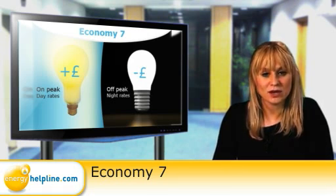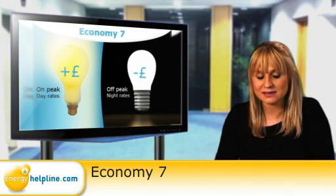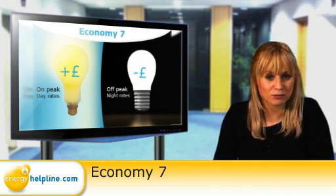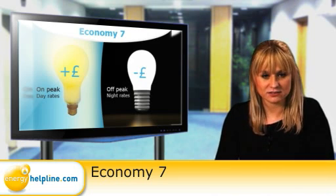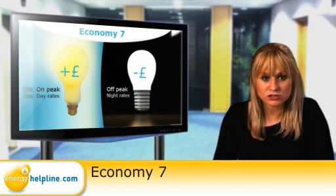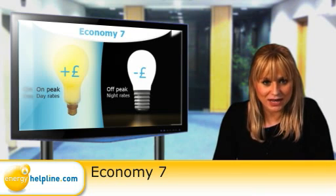Only a small proportion of UK homes have Economy 7, generally places where gas isn't easily accessible, such as in large tower blocks. Instead of gas central heating, these have electric storage heaters that charge overnight using the reduced price electricity, which can provide a welcome saving on energy bills.